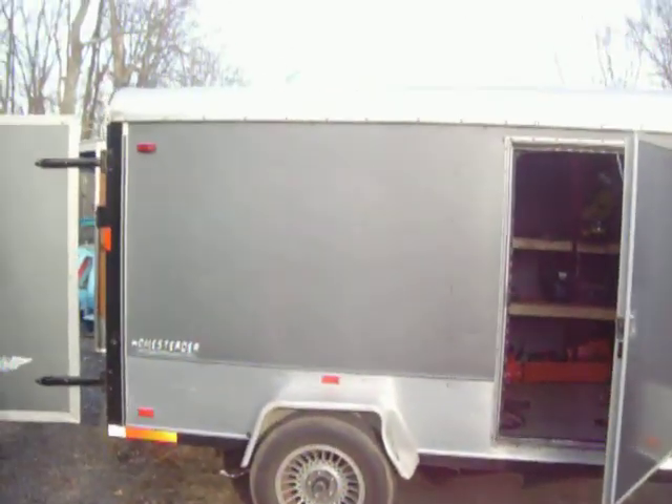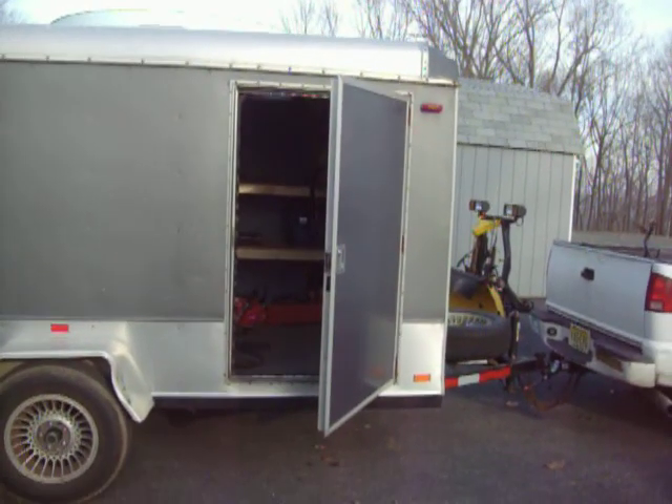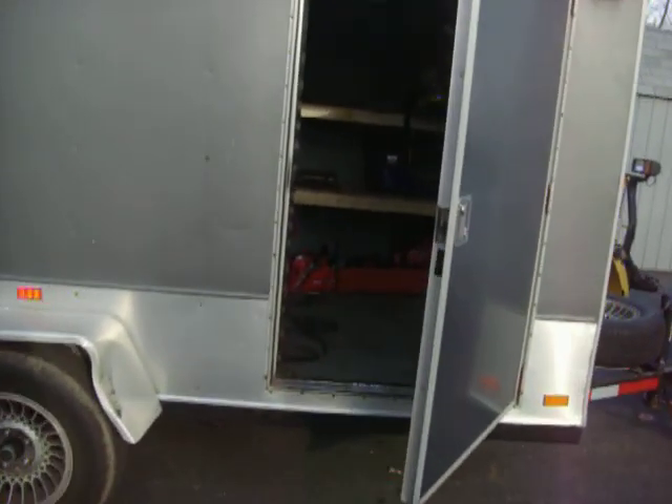I bought this trailer from a friend of mine. There are little lights — I got lights in there for night time. And it's a little single axle trailer. Swing open doors, little side door. It's pretty nice, works good.